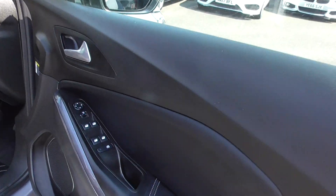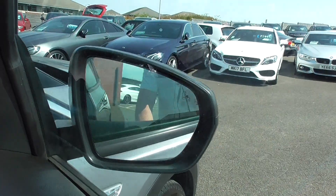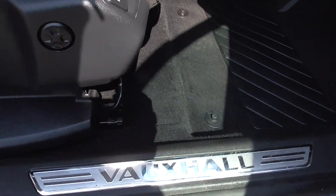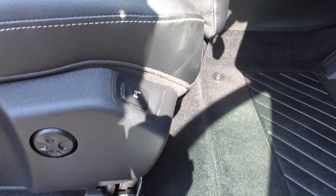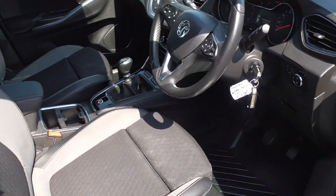Inside we've got the part leather, full electric pack, and power folding door mirrors as well — so you won't get them knocked off in a car park. Chrome trims on the kick plates, and then we've got lumbar support and also an adjustable chair at the front. This chair is height adjustable. As you can see, the black and grey cloth is a really nice contrasting colour and is in fantastic order.